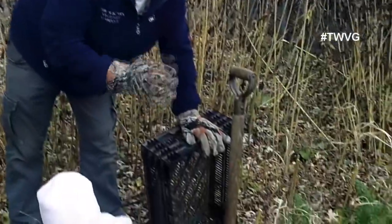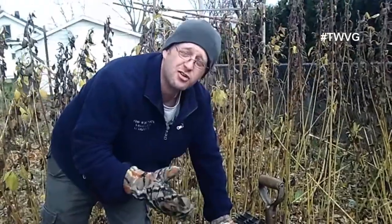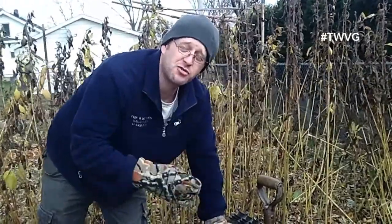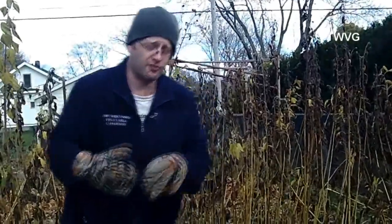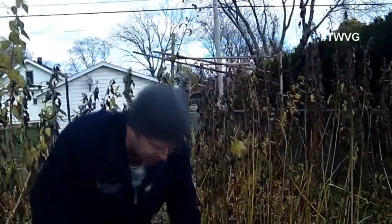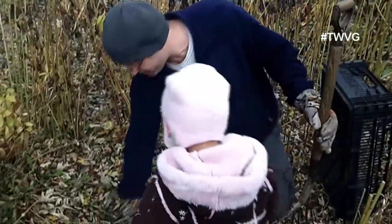They don't store very long, so you only want to have enough for about a week. You can make many different dishes with them — mashed Jerusalem artichokes, or grind them up and make hash browns if you extract a lot of the water out like you would a potato. We're going to use a pitchfork to dig these up.